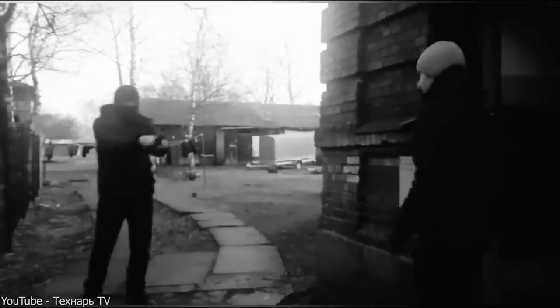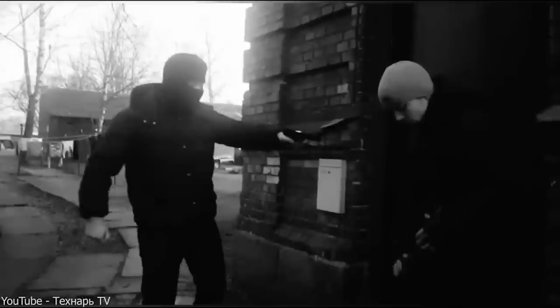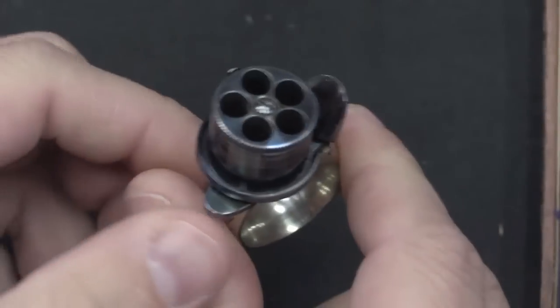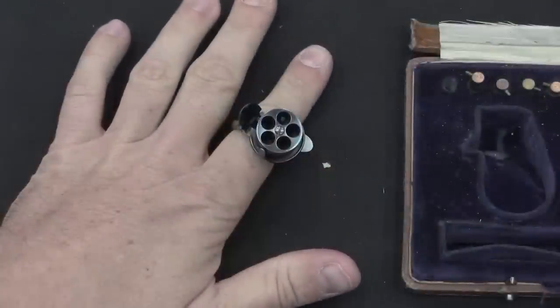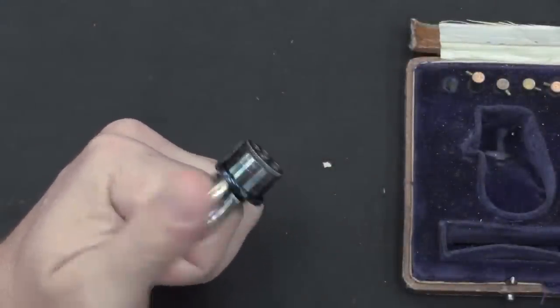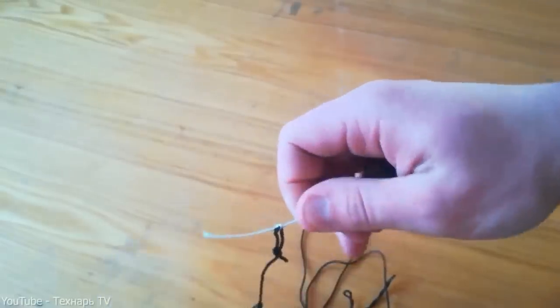Yes, you heard that right — it's a ring that can, with the right know-how, kill a person. The principle of operation is quite simple. A small tube is welded to the ring, which serves as a barrel of the gun. On the reverse side, a detonator is inserted into a special sleeve and the ignition is produced by pulling a cord. This cord is attached to a longer one on the person's body and the entire structure is hidden under clothing.